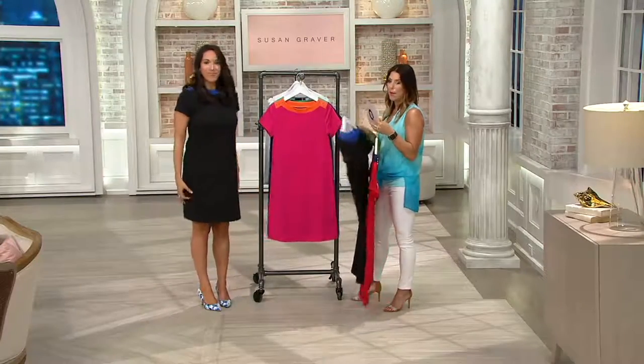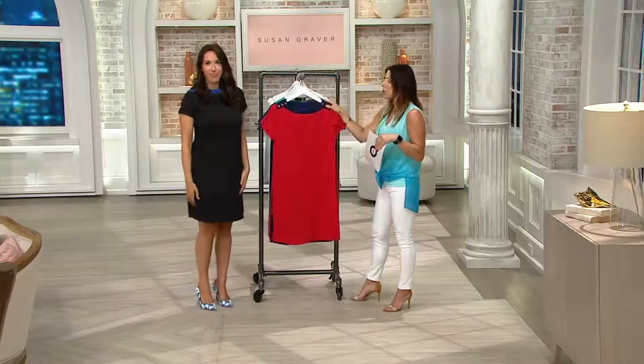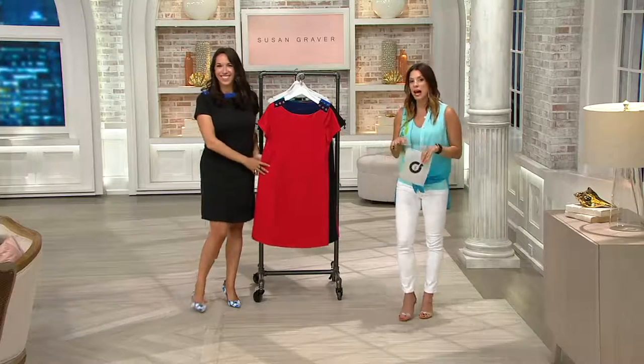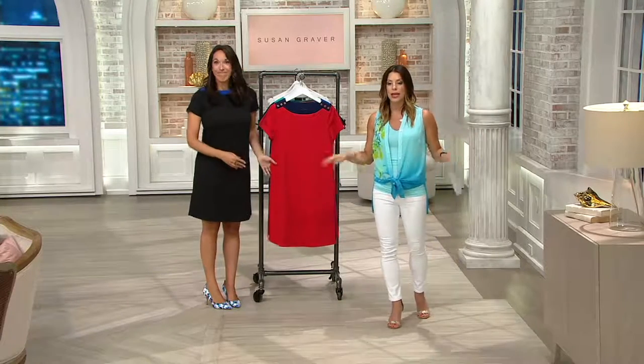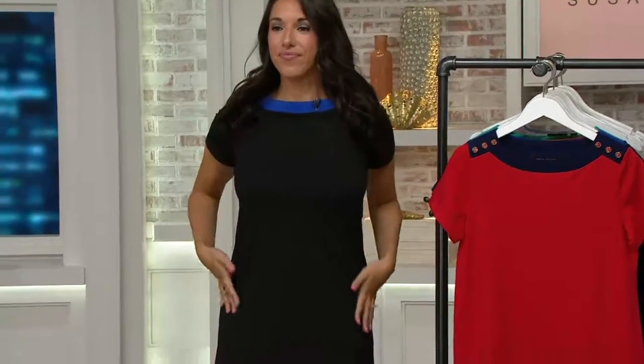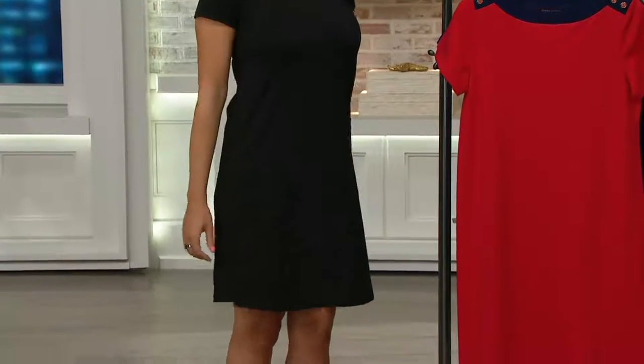You may want to think about picking up more than one of these because on our clearance price items, we don't have a reorder. So once they're gone, they're gone. If the color sells out, it's done; if the size you need sells out, we're not getting any more back in. Four easy payments of $11.65 to get it home. Even if you're just thinking you want to try it, get it home — we have a 30-day love it or return it policy here at QVC.